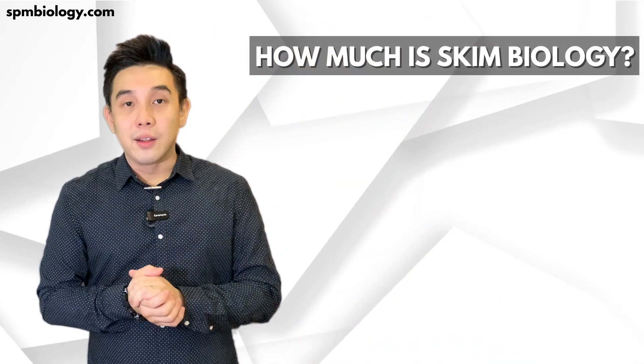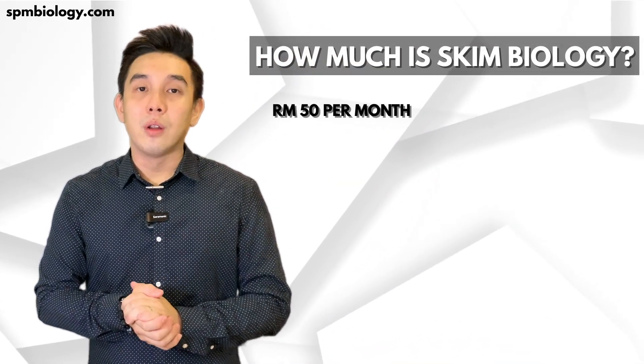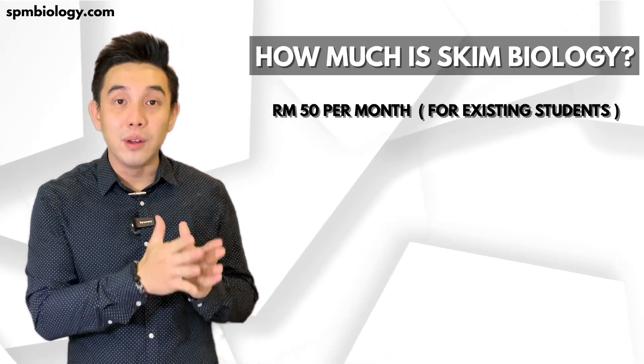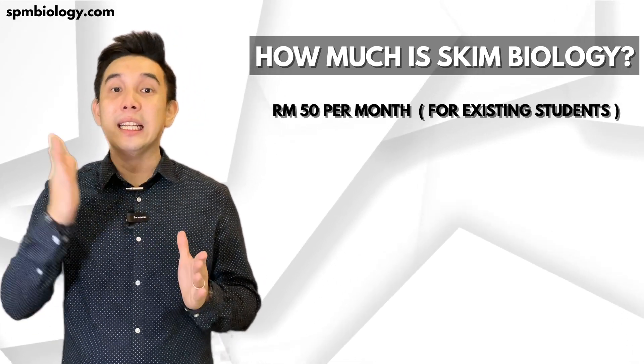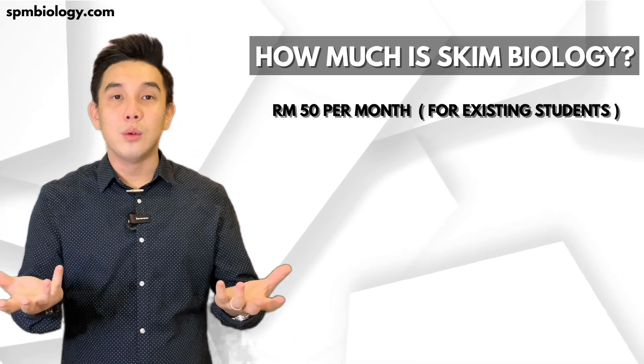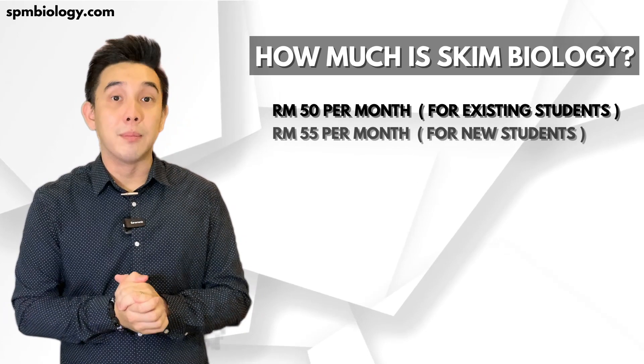If you are my existing student, it will only cost you RM50 a month, and this price has been maintained since the very first Scheme class I started in the year 2013. If not, it will only cost you RM55 a month if you are not my existing student.